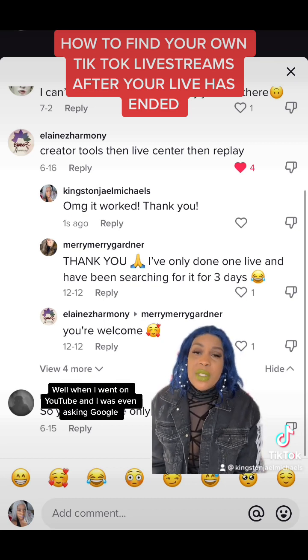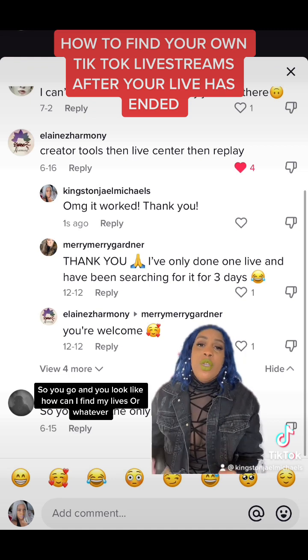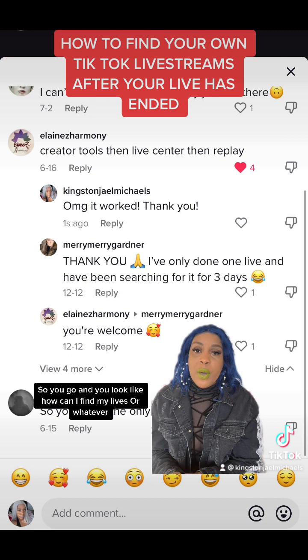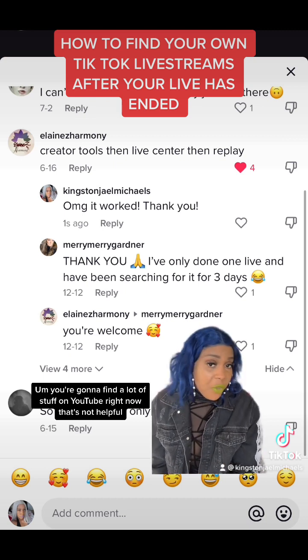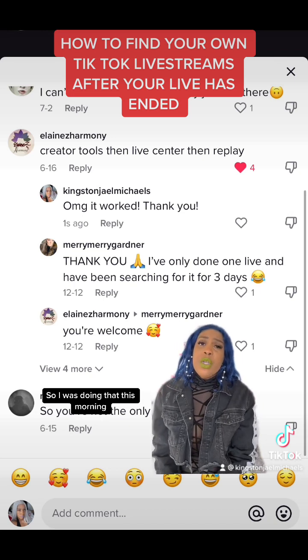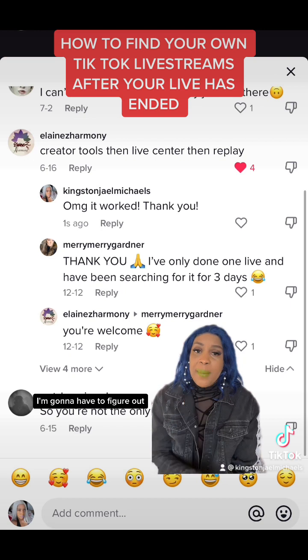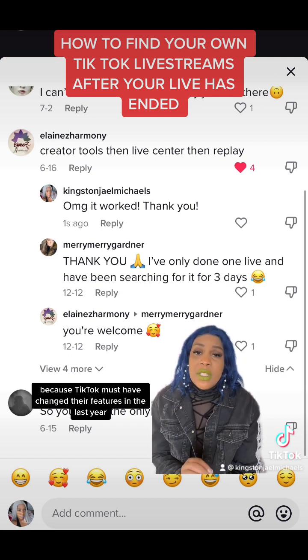When I went on YouTube and was asking Google, all the answers were from a year ago. So if you look up how to find your lives or whatever, you're going to find a lot of stuff on YouTube right now that's not helpful — it's from a year ago. I was doing that this morning and finally realized I'm going to have to figure it out on TikTok directly, because TikTok must have changed their features in the last year.